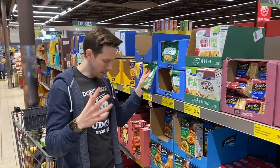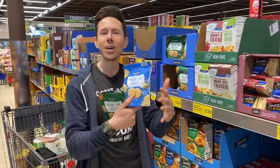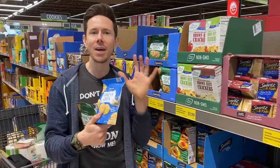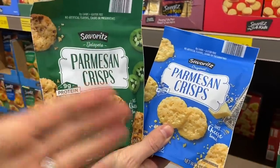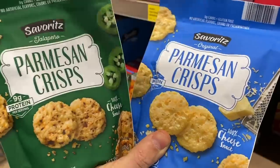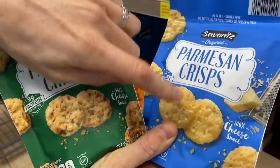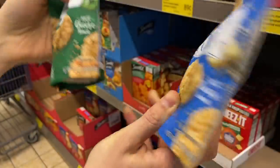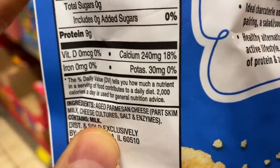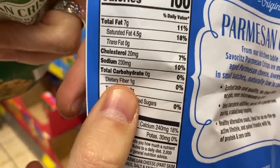Here they are: Parmesan crisps. Parmesan crisps and cheese crackers are getting crazy popular — think wisps and things like that. I love them for many reasons. This is a one-ingredient crisp made of Parmesan. If you're lactose intolerant you can actually eat these, because when aged cheeses age, the lactose is eaten by bacteria — lactose is where the sugar lives — so it's lactose-free. It's just Parmesan cheese. And when you look at the macros, there are no carbs — it's actually a negative one net carb.